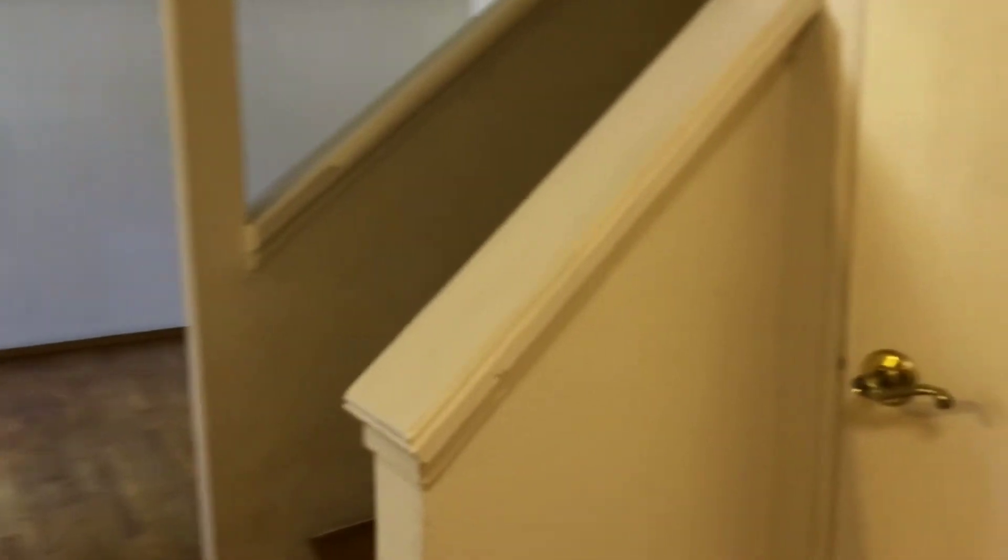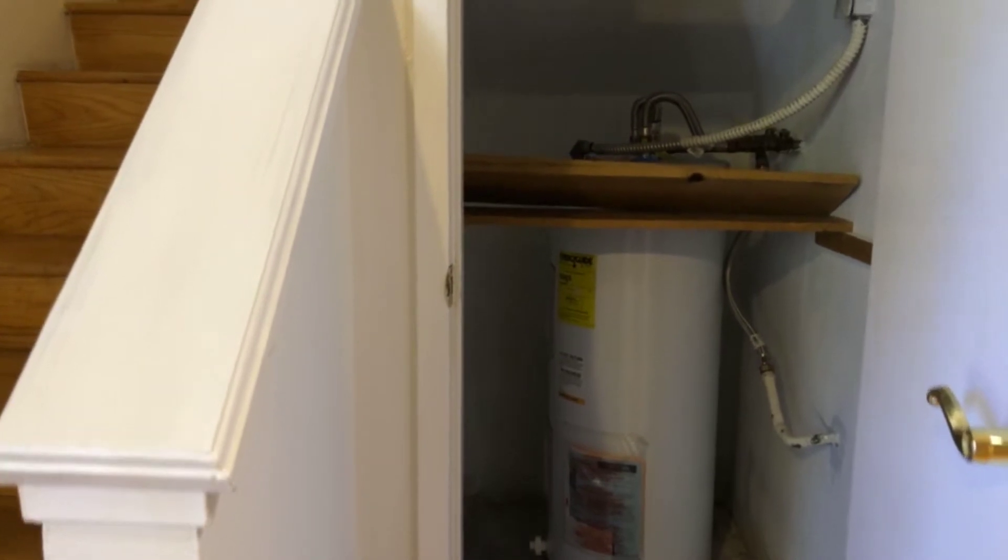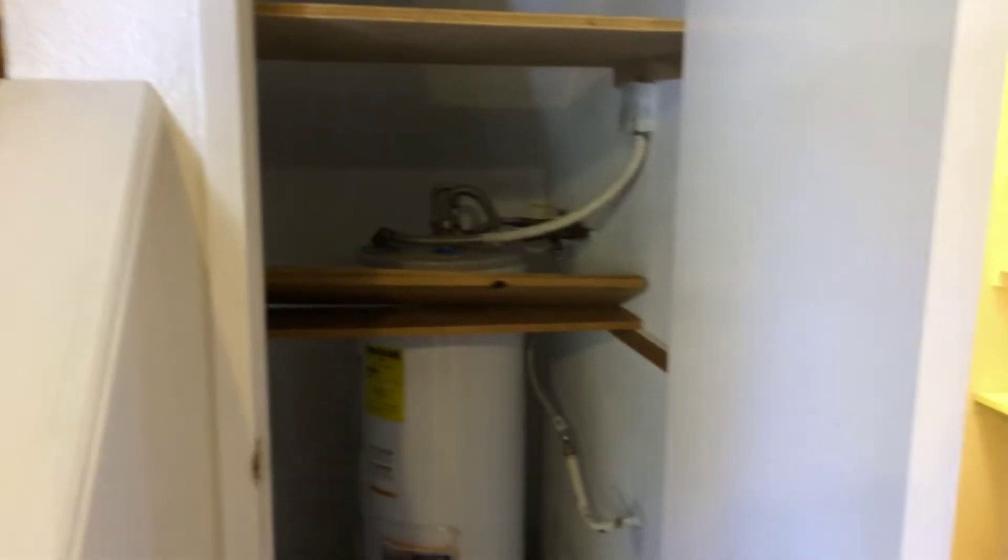Opposite the kitchen, an additional closet adds to the storage in the unit. You do have your hot water heater in here, but you can also have additional storage with some shelves.